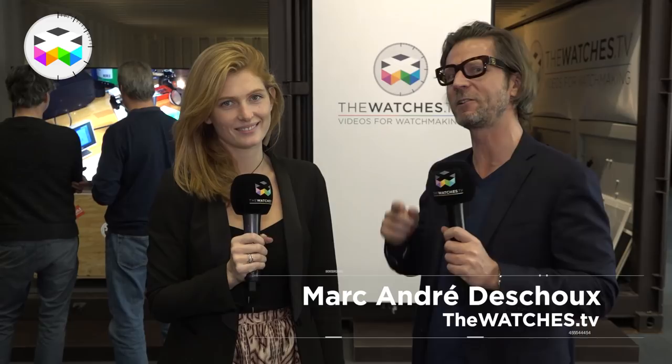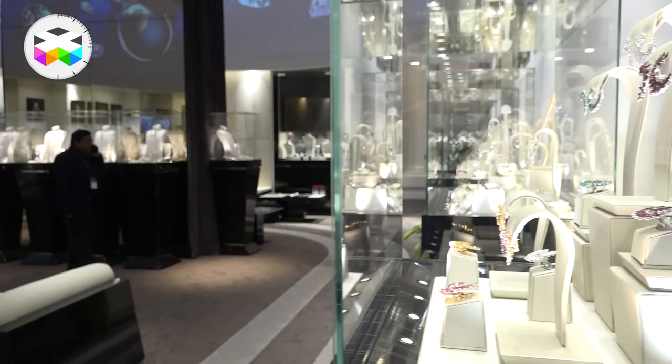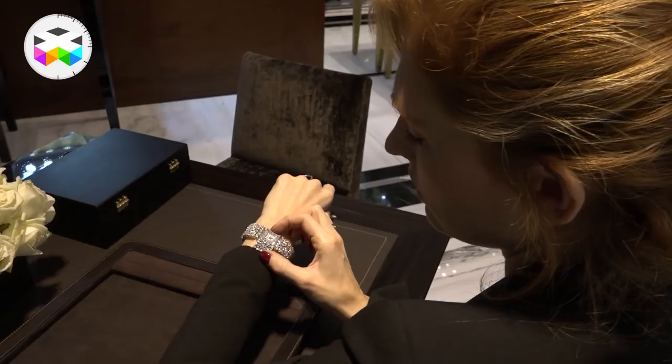Hello everybody! I'm really happy to introduce Eleonore Picciotto, with whom we're going to start collaborating more actively. She has an expert eye on the world of jewelry, and obviously we're going to talk about jewelry timepieces together. So get accustomed to seeing her more often on Watches TV — and get accustomed also to maybe a strange little voice she has today, but this is only for today, isn't it Eleonore?